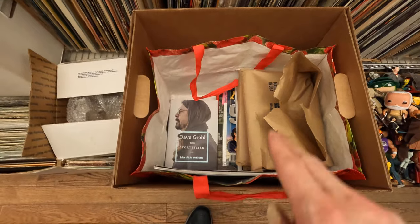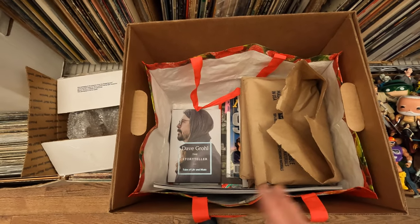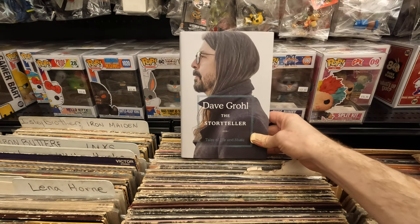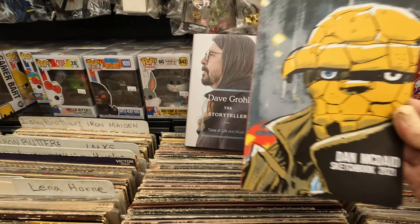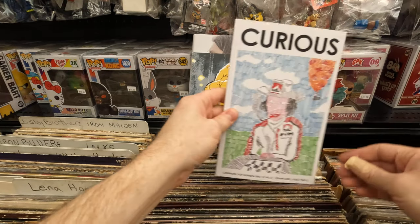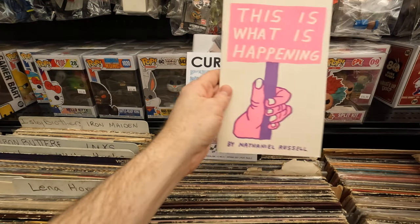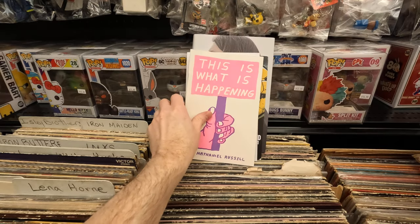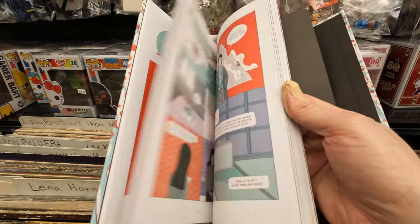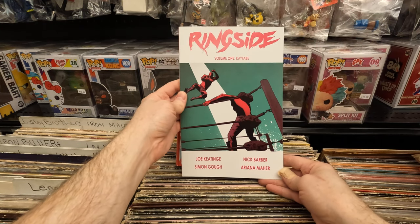Okay, let's dig through this cool box of stuff. There's newer comic books, some magazines, graphic novels, and some books. It's a mystery to me, so this is going to be a ton of fun! We have a Dave Grohl music book, a Dan McDade sketchbook that looks pretty neat, a Curious magazine that looks like a pop art magazine, an indie comic called 'What's Happening,' and Kusama the graphic novel — that cover is gorgeous. We also have Ringside Volume One: Kayfabe.